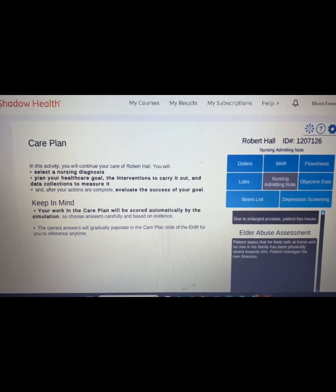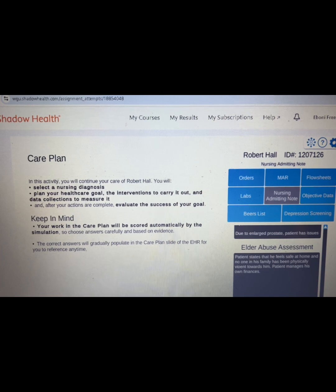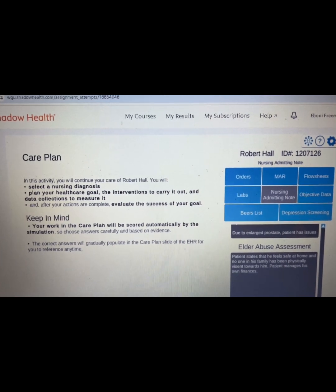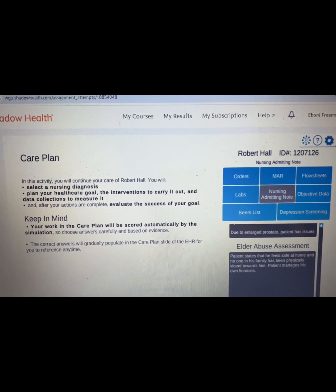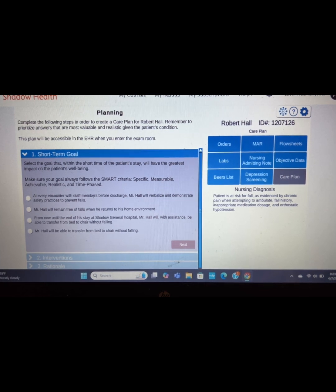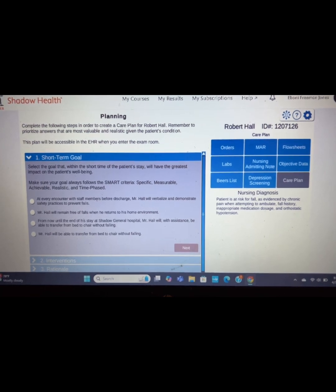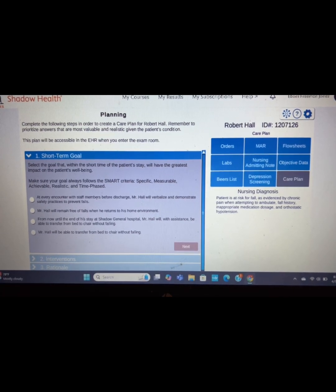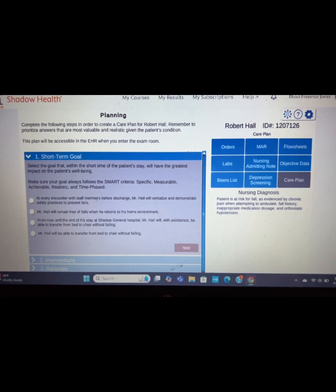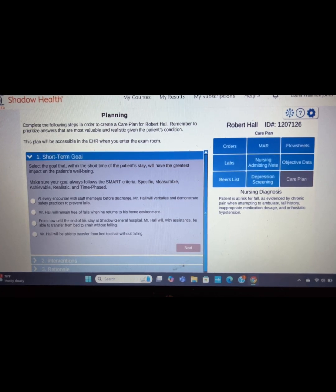The care plan activity consisted of me choosing a nursing diagnosis and planning a healthcare goal for the patient. I had to select the appropriate short-term goals, interventions, and rationales of what would need to be done so that the patient can safely be discharged. As a nursing student, you'll learn that your goals should always follow the SMART criteria. It also walks you through educating the patient and family so that they hopefully don't return with the same issue.